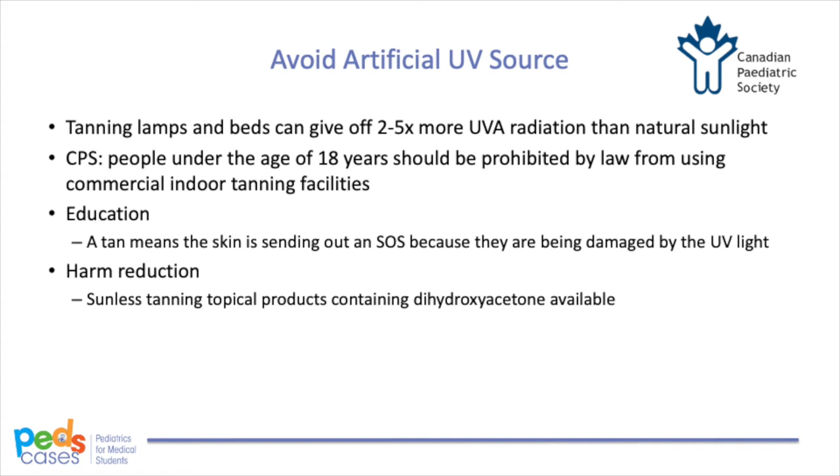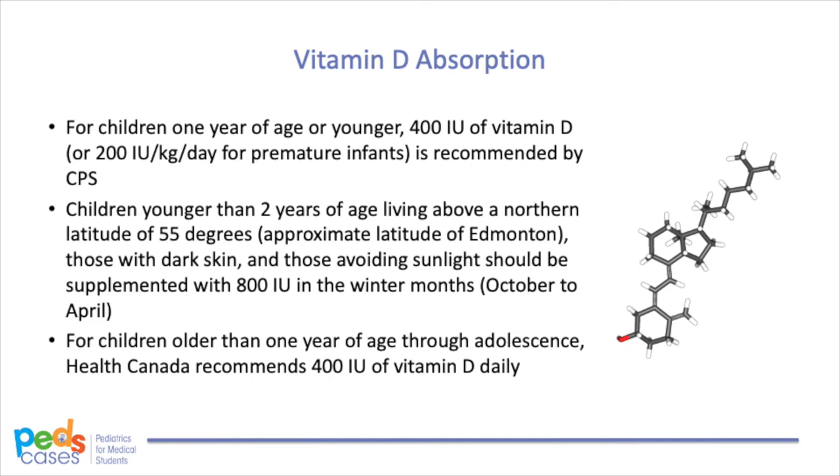Tanning lamps and beds can give off 2 to 5 times more UVA radiation than natural light, increasing the risk for malignant melanoma. The Canadian Pediatric Society has consensus that people under the age of 18 years should be prohibited by law from using commercial indoor tanning facilities. It is important to tell adolescents that a tan means the skin is sending out an SOS because it is being damaged by UV light. For teenagers who still believe tanned skin is more attractive, sunless tanning topical products containing dihydroxyacetone are available, which is essentially a harm reduction strategy. Sunscreen decreases the synthesis of vitamin D in the skin, but oral vitamin D supplement is a much safer, inexpensive, and well-tolerated way to achieve sufficient vitamin D without UV damage.